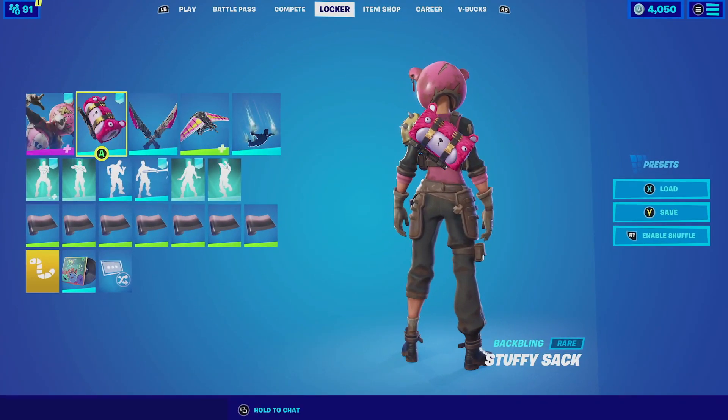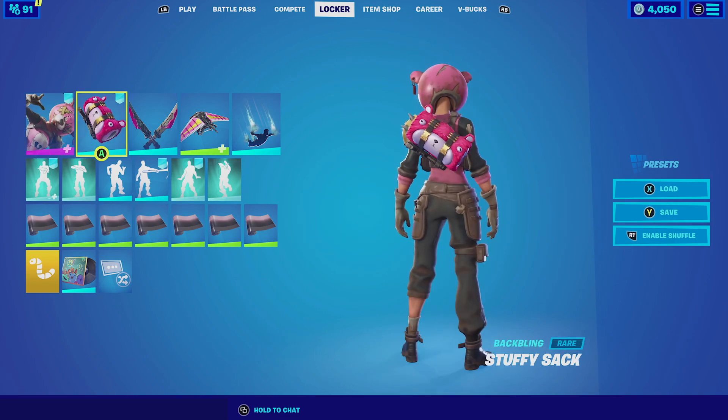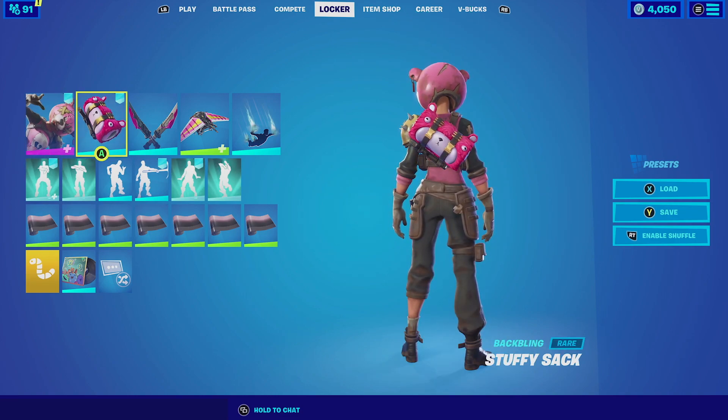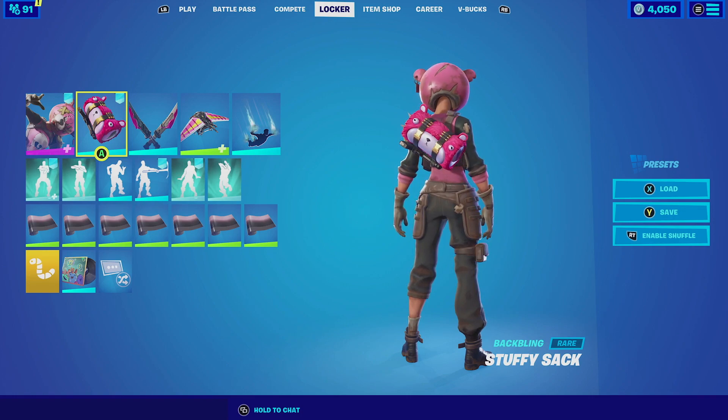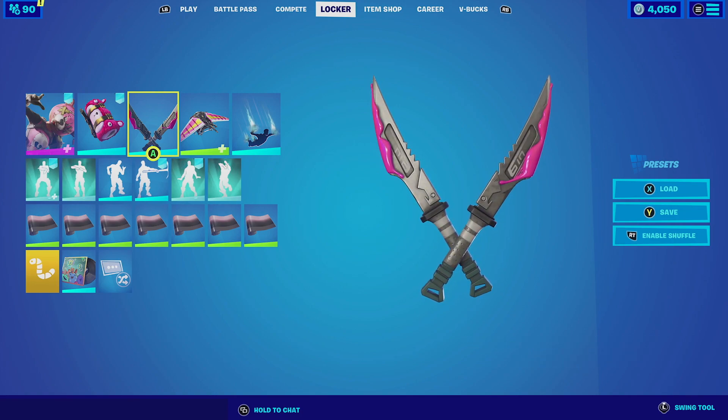For our last combination with the Stuffy Sack, we are going to be pairing it up with Raxi with the default style. We know the pink from the backbling itself is way brighter than the pink the skin actually has, but it just makes sense because of the whole theme of the outfit. For the harvesting tool we're going to be going with the Sticklers. The Sticklers are a dual-wielding harvesting tool that is primarily all black — it does have that pink goo on it which complements the backbling perfectly.